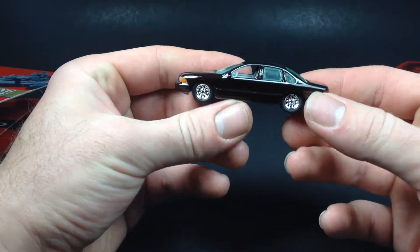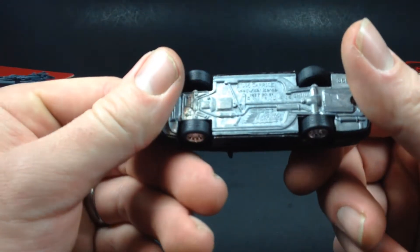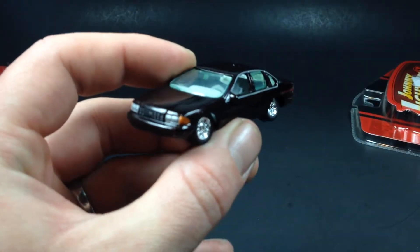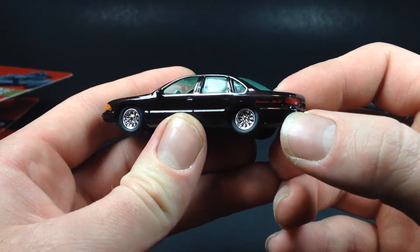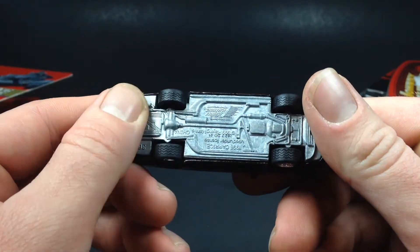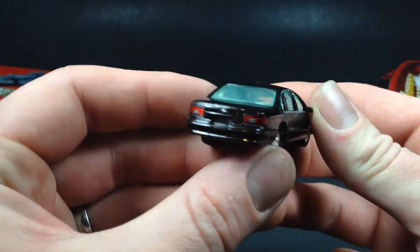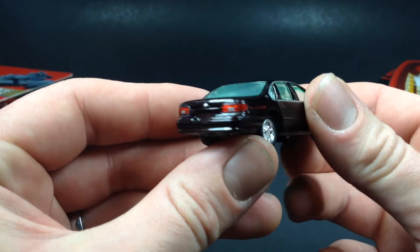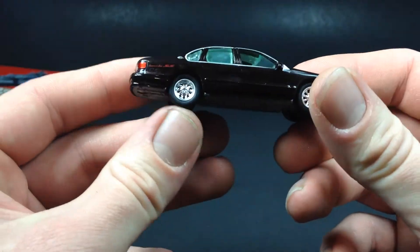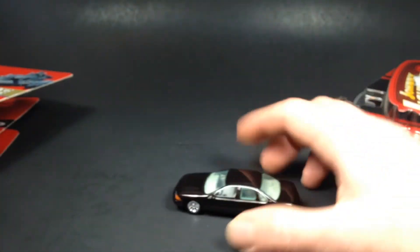Paint's in pretty good condition. It says 1995 Chevy Caprice on the base, but of course it's the Impala SS. It's got rubber tires with tread, all-metal construction, no opening hood, reflective paint for tail light detail, and painted headlights. Overall pretty cool — it's a little small for scale maybe, but that's number one.